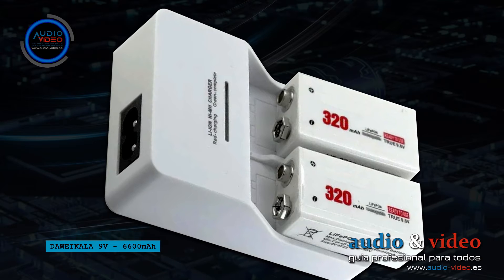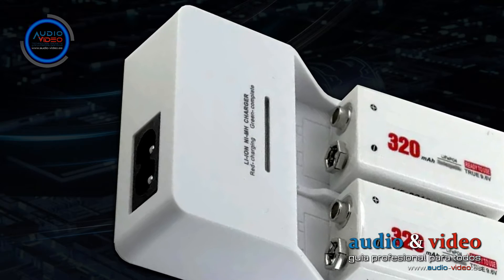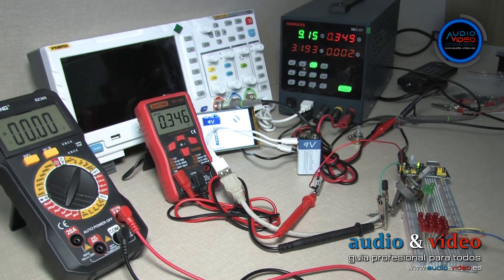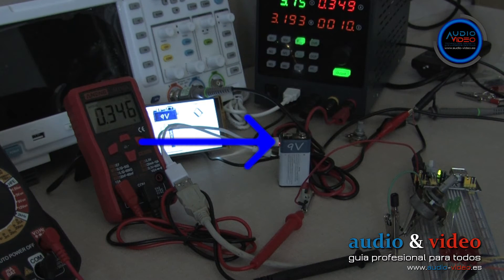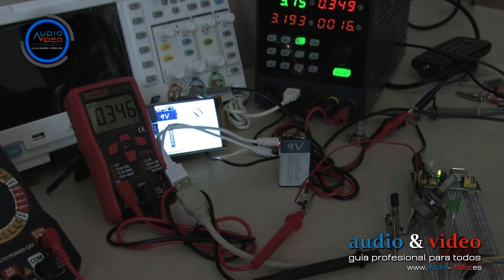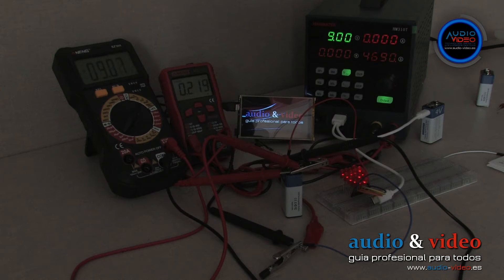Unfortunately, a standard lithium-ion charger cannot be used for these batteries. Therefore, in my opinion, a major advantage of these accumulators is the built-in charger. However, on this Daveikala model, the manufacturer has placed the charge indicator LED in an unfortunate position — it is located exactly where the USB-C port is. Even in a dark room, the LED is not clearly visible; only when rotated appropriately can you see the faint light escaping above the USB connector. The charging speed of all rechargeable batteries was also tested.